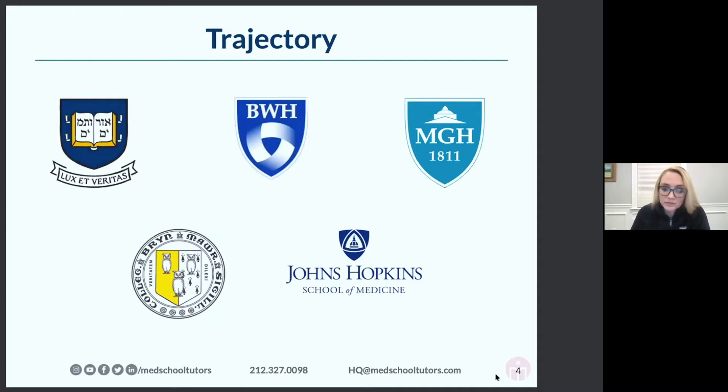A post-bac program is basically a one or two-year program that really focuses on your pre-med classes. The reason I chose this was because I studied the humanities as an undergraduate and really didn't focus on the pre-med sciences at all. So I deferred that to my year at Bryn Mawr — I really enjoyed it and highly recommend it.